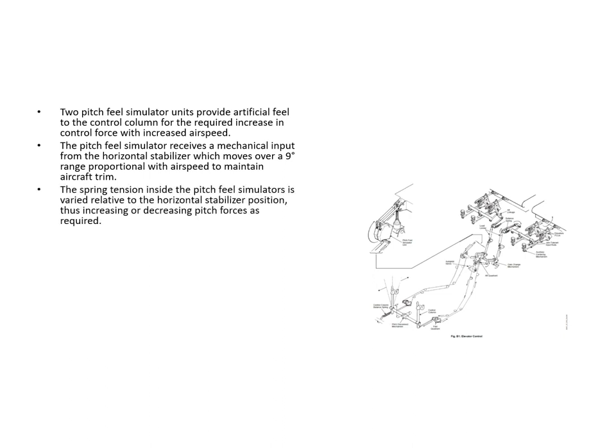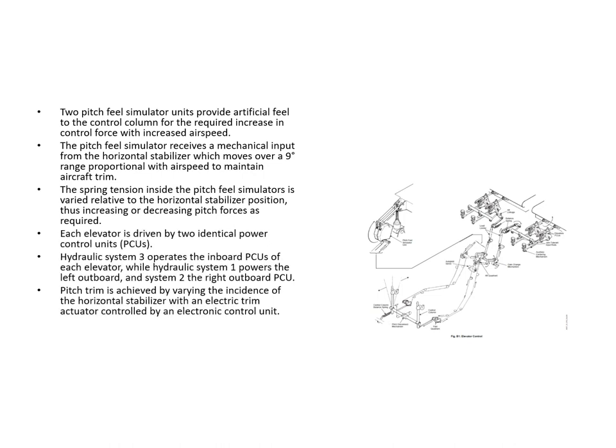The horizontal stab moves over a nine-degree range proportional to airspeed to maintain trim. Spring tension inside the pitch feel simulator is increased or decreased in relation to stab position, giving the required increasing or decreasing pitch forces. Each elevator is driven by two PCUs — hydraulic system 3 operates the inboard PCUs on each elevator, system 1 the left outboard, and system 2 the right outboard PCU. Pitch trim is achieved by varying the incidence of the horizontal stab with an electric trim actuator.